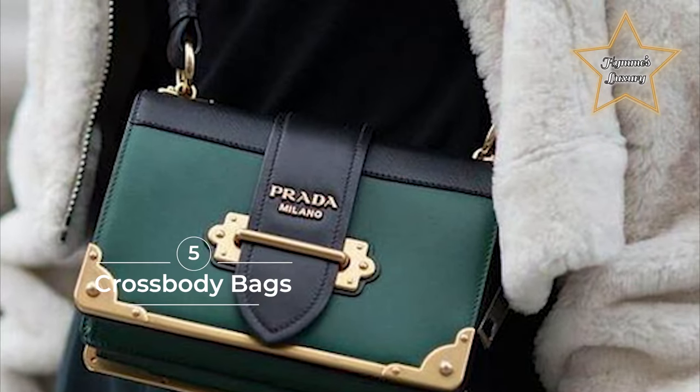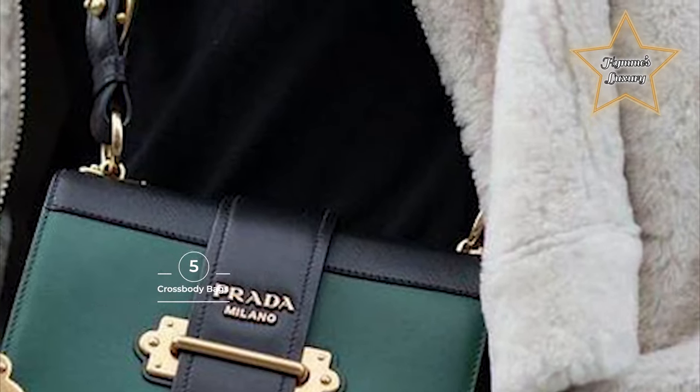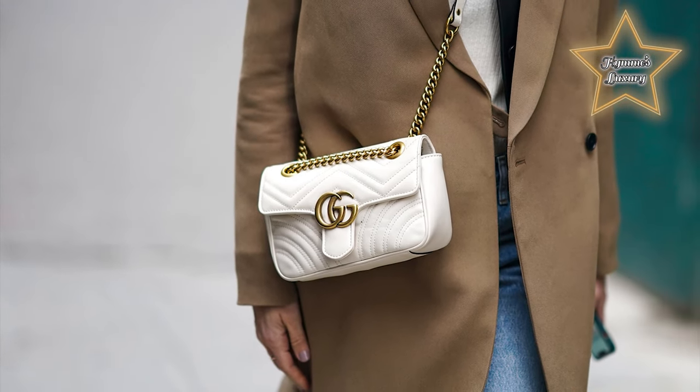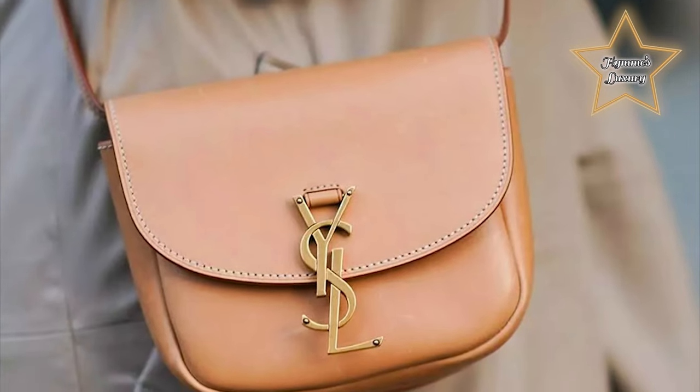Number 5: Crossbody Bags. When it comes to utility, crossbody bags reign supreme. Offering hands-free ease and practicality, these timeless bags never fail to deliver on both style and function.